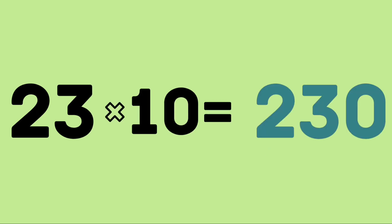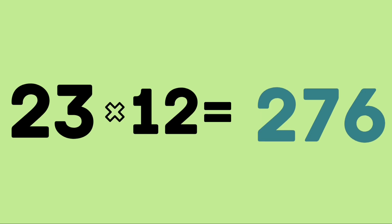23 tens are 230. 23 elevens are 253. 23 twelves are 276.